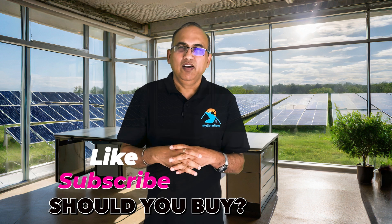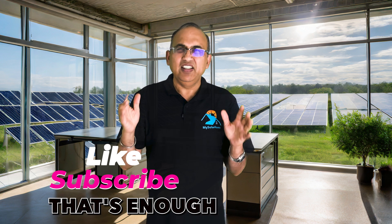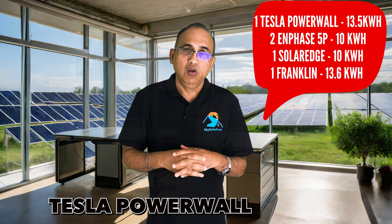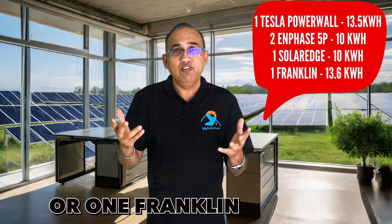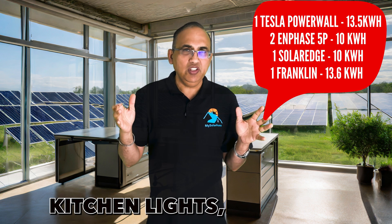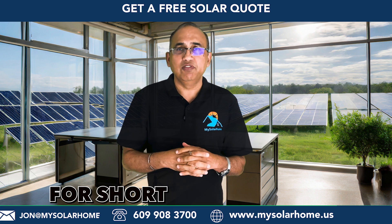Finally, how many batteries should you buy? The best choice is usually a 10 to 13 kWh battery — that's enough for your essentials. That's either one Tesla Powerwall, two Enphase 5Ps, one SolarEdge 10kWh, or one Franklin 13kWh battery. This setup will power your kitchen, your lights, your fridge, your TV, and even your central air conditioner for short periods of up to two days.